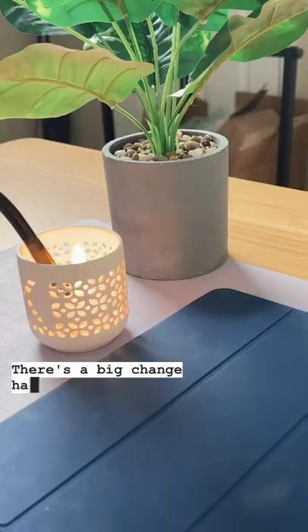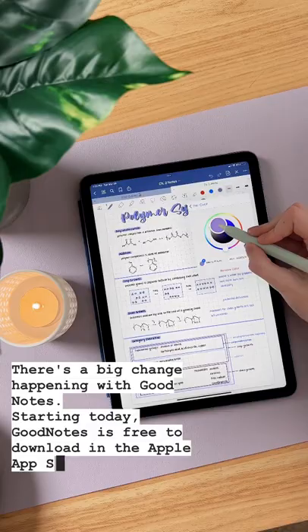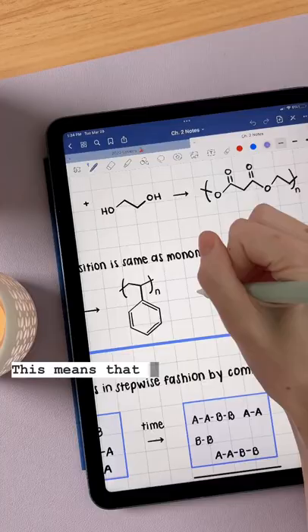There's a big change happening with GoodNotes. Starting today, GoodNotes is free to download in the Apple App Store. This means that you can download and try out the amazing features of GoodNotes before having to pay first.